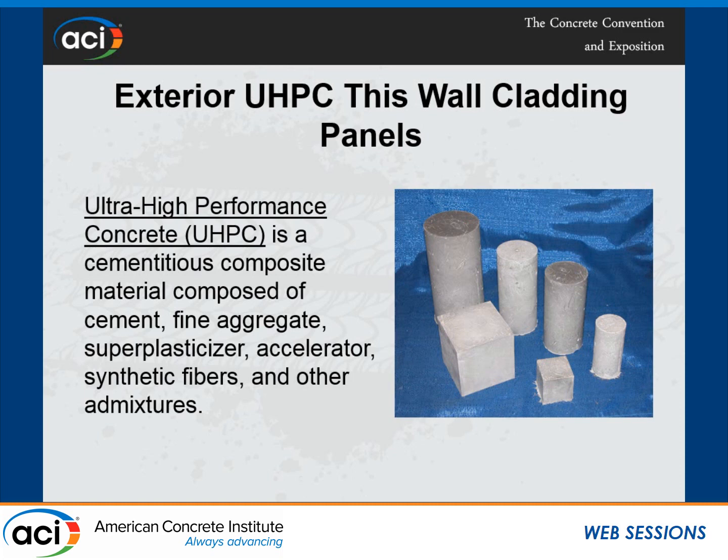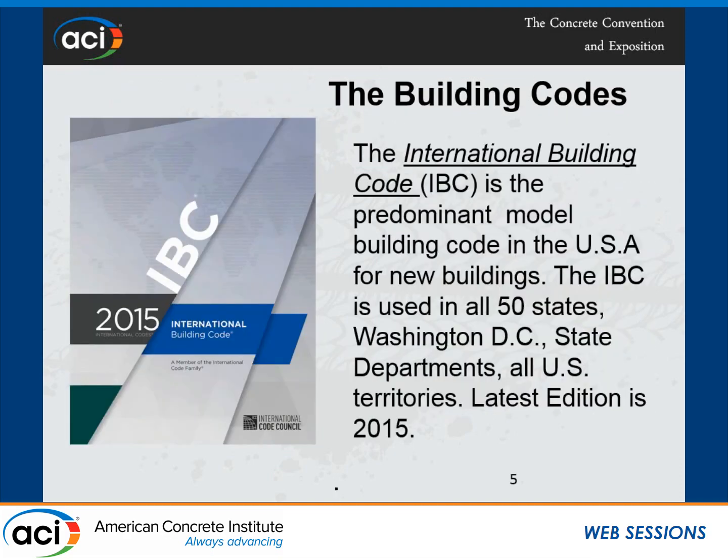This is a project for a specific proprietary mix. They were using synthetic fibers and some other admixtures and accelerators. We said we know your material so we can help you, because some code officials and design engineers, when they see ultra-high-performance concrete, they are kind of skeptical to use it because building codes may or may not address it. When I say building codes, I mean the International Building Code, which is now adopted by all 50 states in the United States and is the predominant building code.